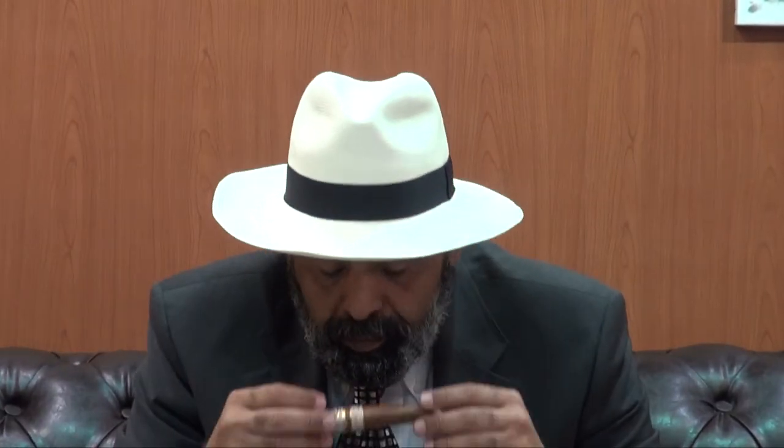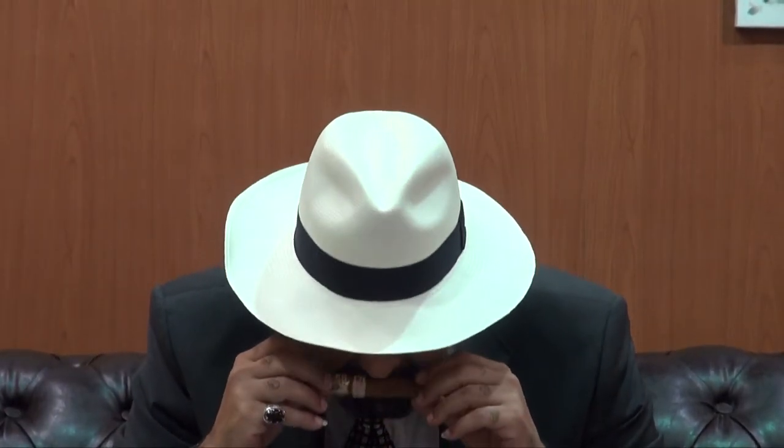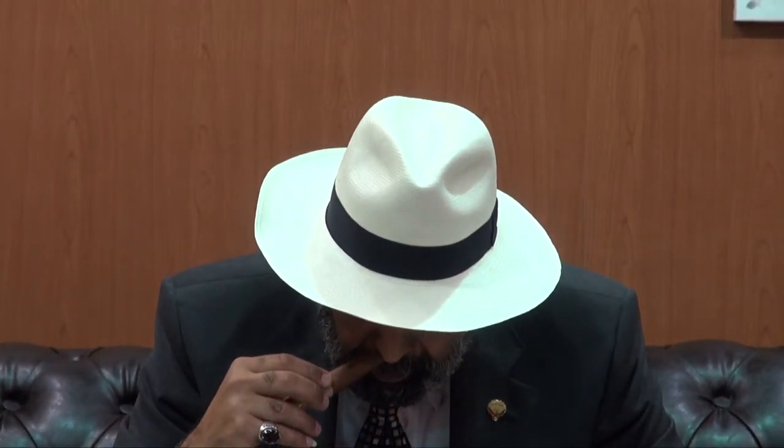You can see a very nice clean cut with the Xikar. We'll check the draw — a superb draw, very nice. We'll see the pre-light. Pre-light is leathery and for the foot it's a coke flavor. That's the same thing.